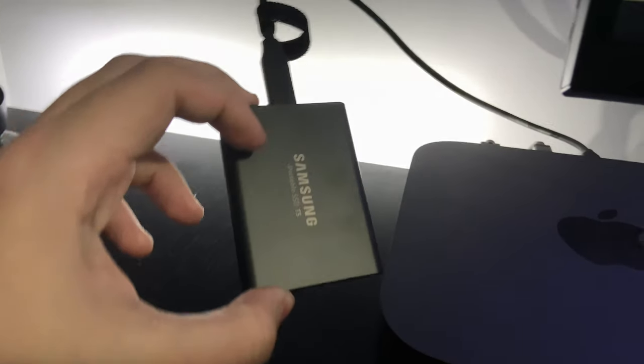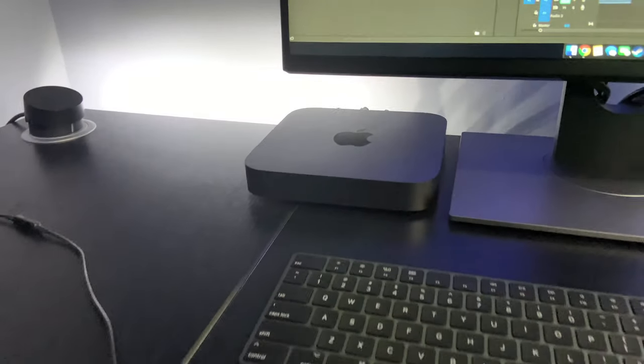For extra space on my Mac Mini build I actually wound up getting a one-terabyte solid state drive from Samsung. That one takes up the bulk of my storage when it comes to having archived video footage and additional games that I might not want on a hard drive due to slower speeds.